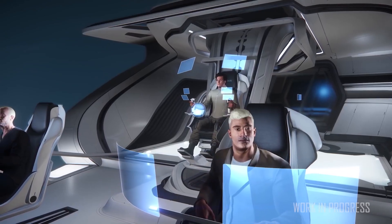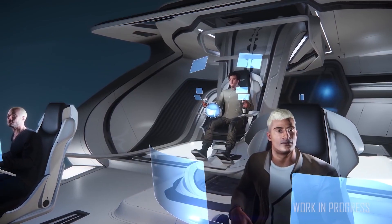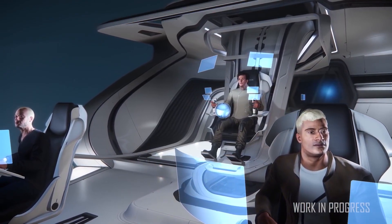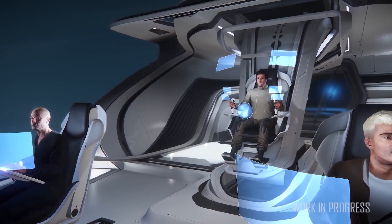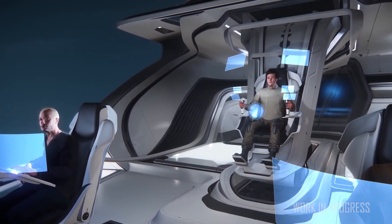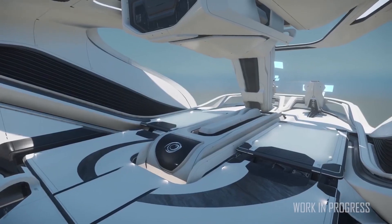They've streamlined character assets like hair, beards, glasses, armor and clothing. The cinematics team have finished a sprint to get all high, critical and medium priority narrative scenes represented in the Squadron 42 build, and are dialing in environmental art for a key spoiler location.